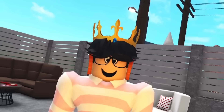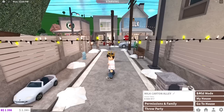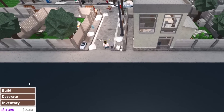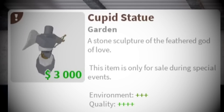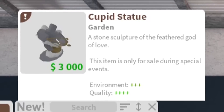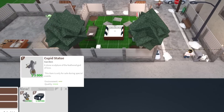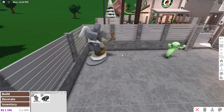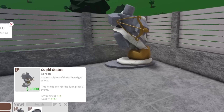Later on you'll notice me discovering the furniture snapping before I saw the update notes. But first things first, let's go into build mode and see what we have. The first new item is a Cupid statue — a stone sculpture of the feathered god of love, only for sale during special events. It costs $3,000.